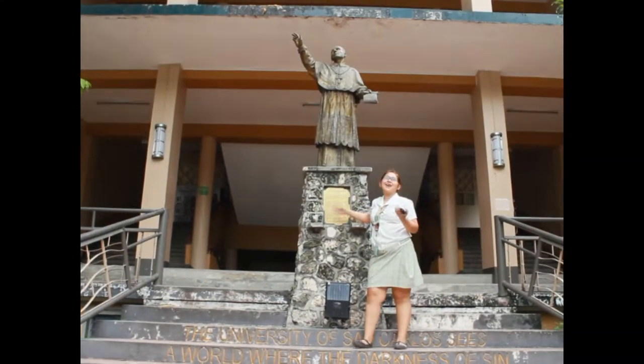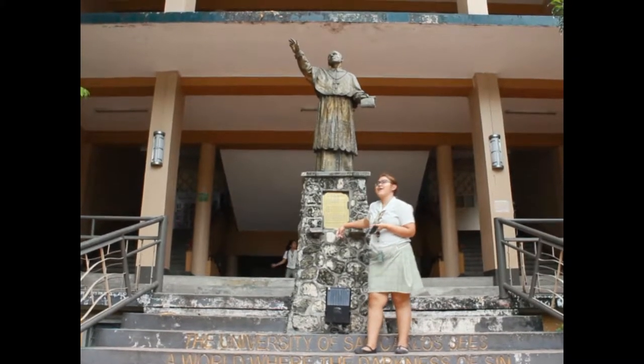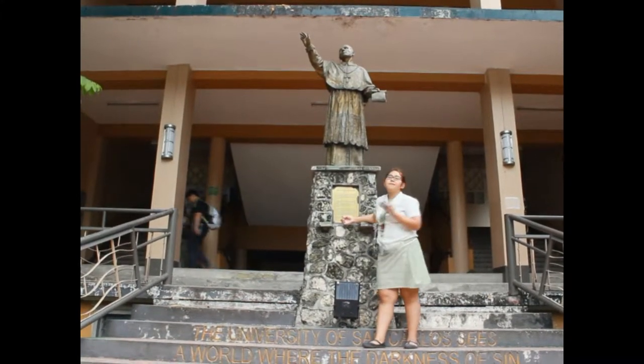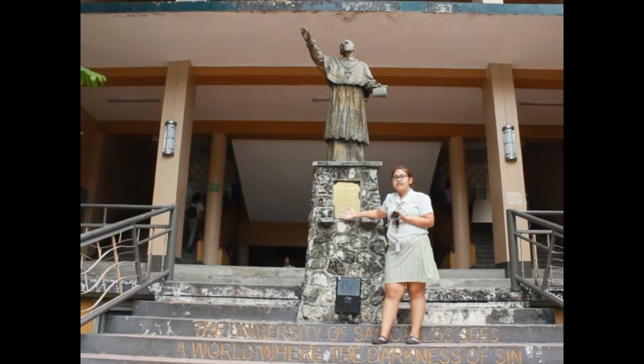What's up, Carolinians? So, karun na adya ito sa sculpture ni San Carlos Borromeo. Known siya rin kay Siyaman, a patron saint sa University of San Carlos. This sculpture is under fine arts and also considered as visual arts.